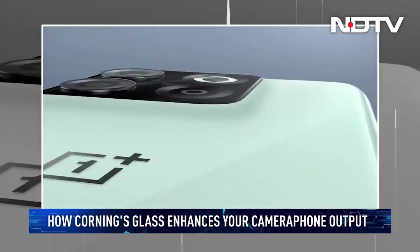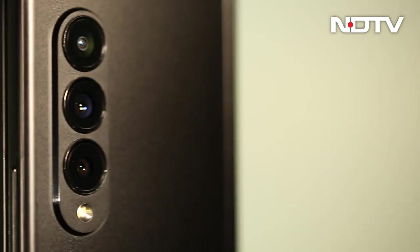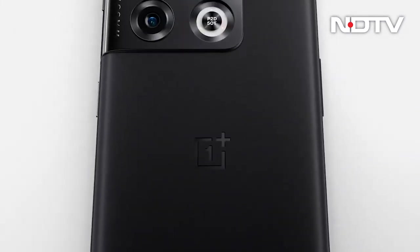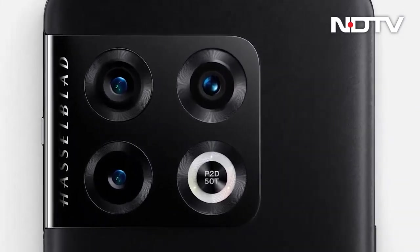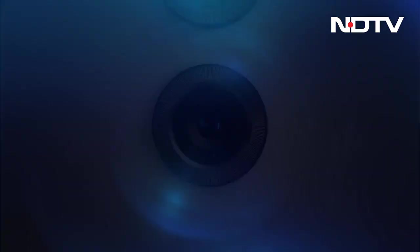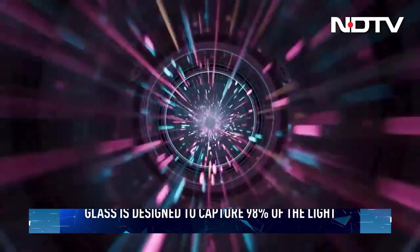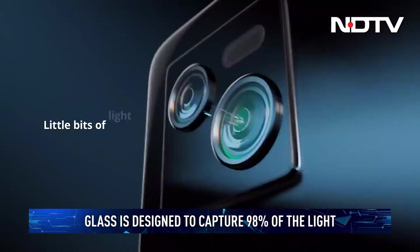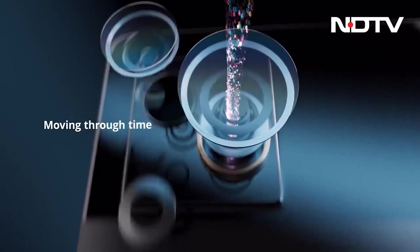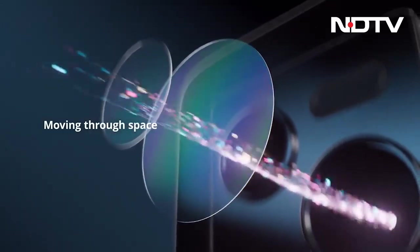Turn your phone around. See the cameras at the back? Observe the glass that covers those lenses. It may look small and trivial, but it plays a major role in the performance and output you get from your camera phone. This is the glass that protects your lens and optical sensors from damage and scratches, but it also plays many other roles. All light that has to travel to the lens and the sensors also has to travel through this glass. The quality of this glass matters — it can distort the image, block the light, and if the glass is scratched, it can lead to terrible photos and videos.